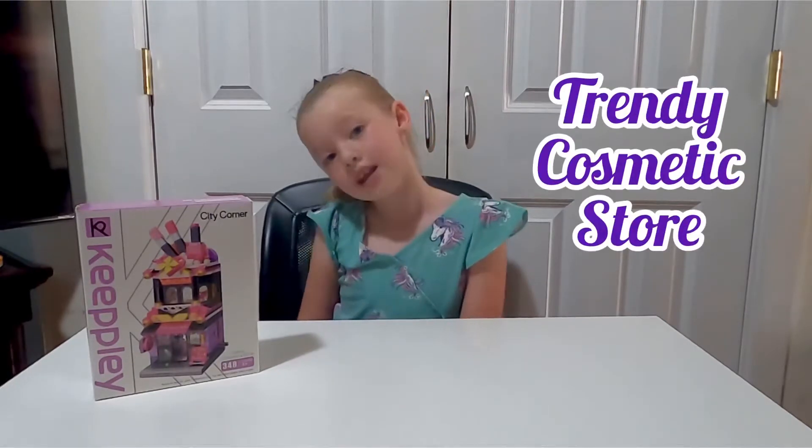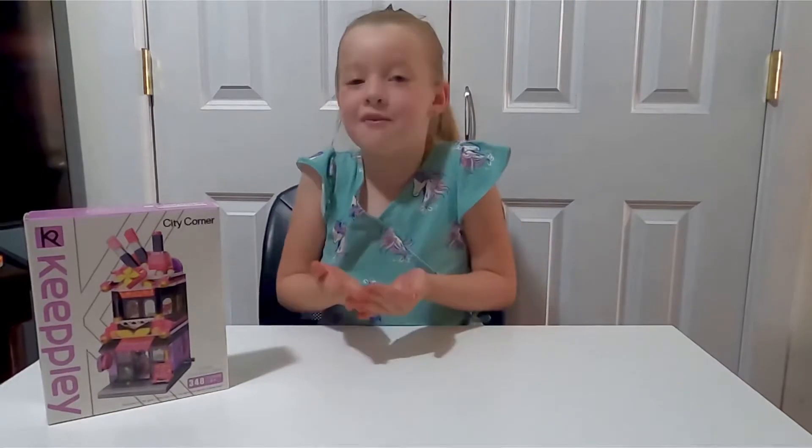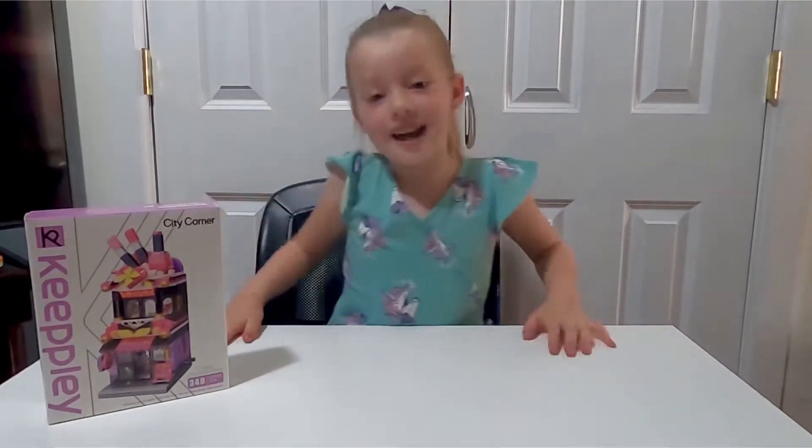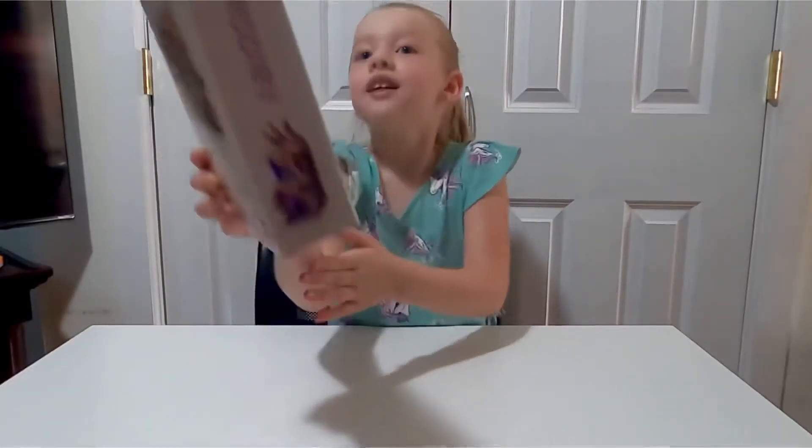Hey guys, welcome to another Nation video! Today we're going to be building a trendy cosmetic store. This quick set is made by Keyplay, which you can find on Amazon. Let's get to it — Mom, could you open the box?